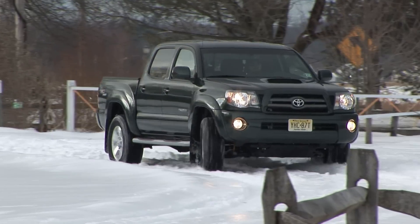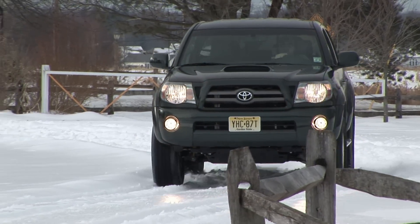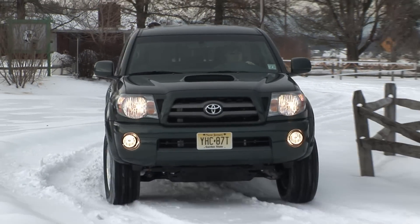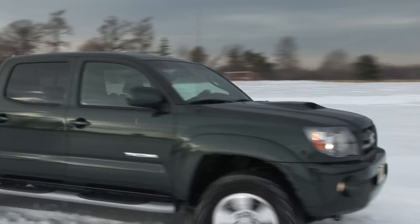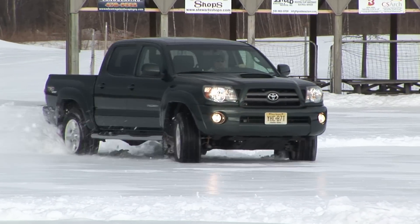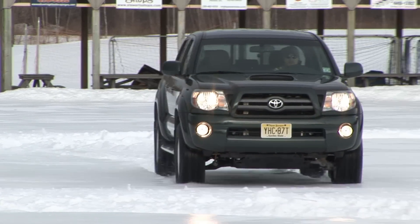The other TRD package is the Off-Road, with rugged chassis upgrades and no hood scoop. Add the $650 towing package and you're good for up to 6,500 pounds. That also includes transmission and oil coolers and a beefed-up alternator and battery.